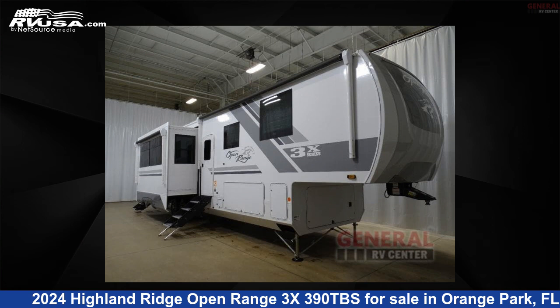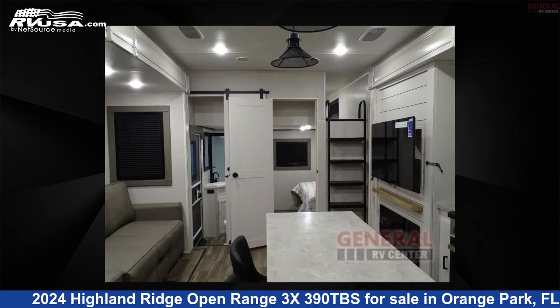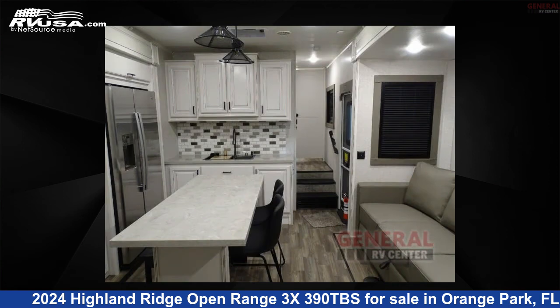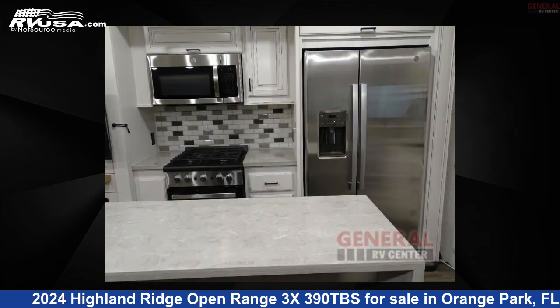This 2024 Highland Ridge Open Range 3X390TBS is a fifth-wheel RV. It is located in Orange Park, Florida, 32073 and is offered for sale by General RV Center. Click the link in the video description to visit RVUSA.com and see more photos as well as the current price.